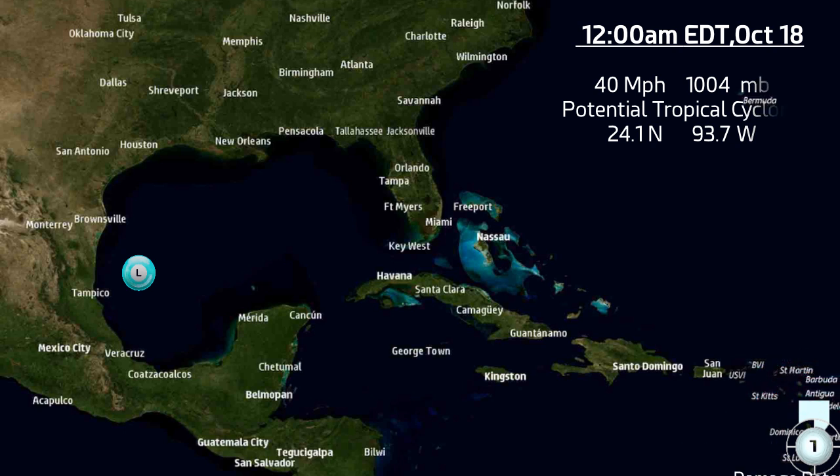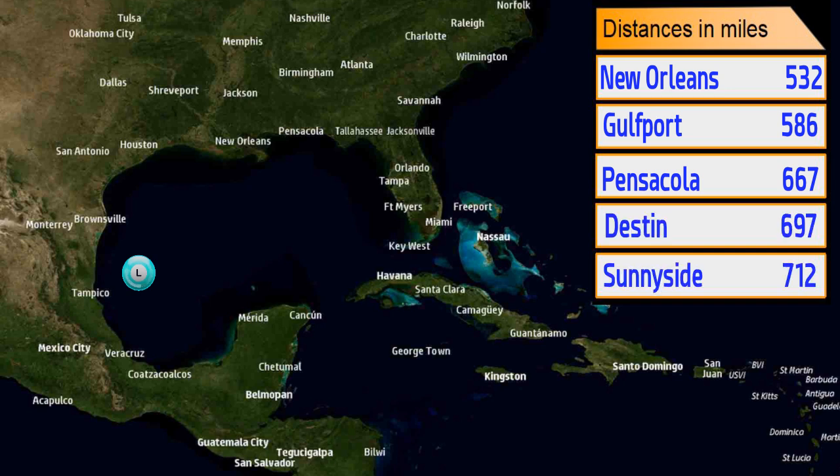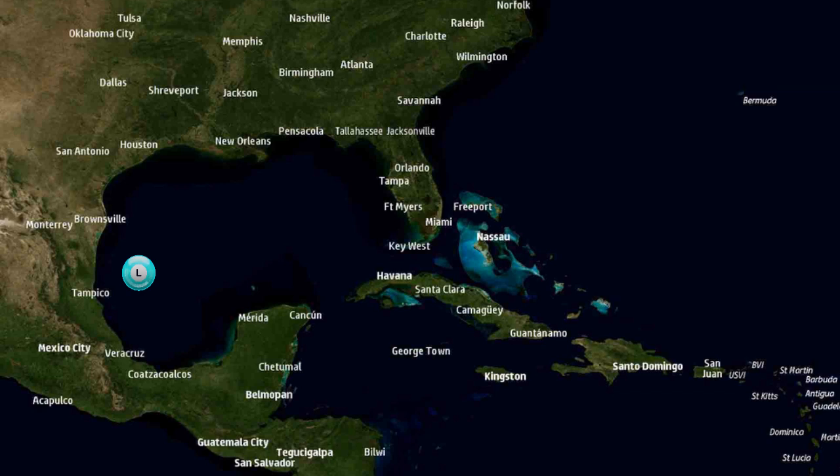It is almost a borderline Stage 2, so we will have to keep an eye on this to see how much stronger it gets. It is 532 miles from New Orleans, 586 from Gulfport, 667 from Pensacola, 697 from Destin, and 712 miles from Sunnyside, Florida.